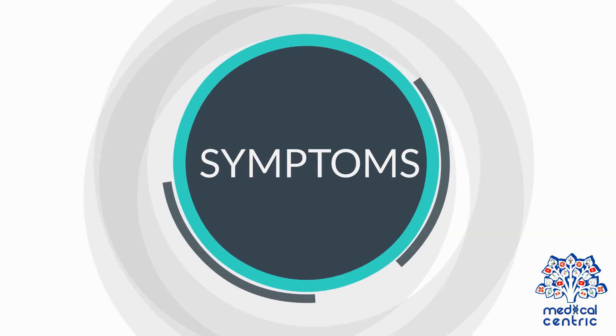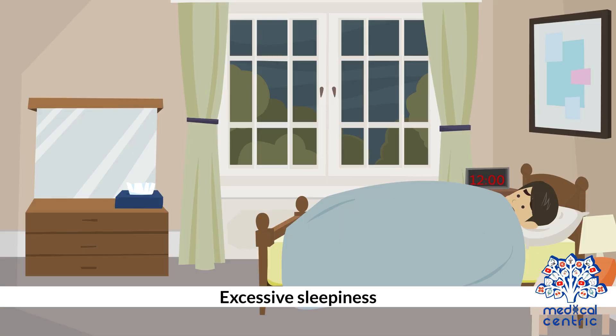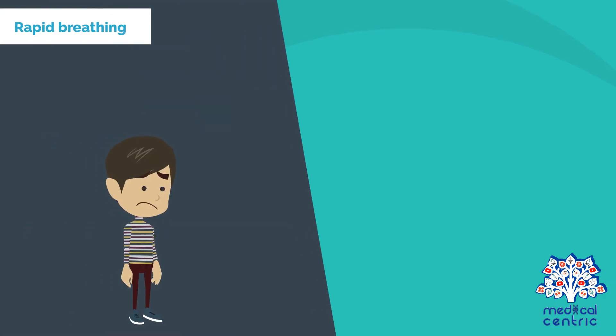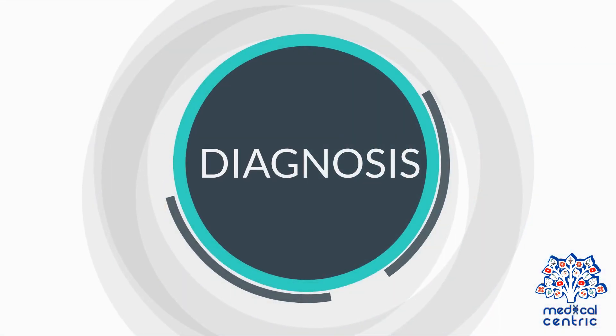Symptoms include blue coloring of the skin, excessive sleepiness, poor feeding, poor growth, shortness of breath, rapid breathing, and heart murmur.